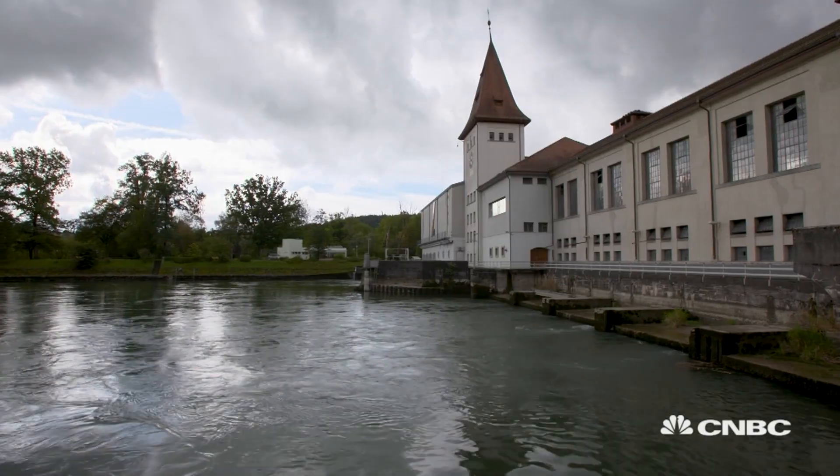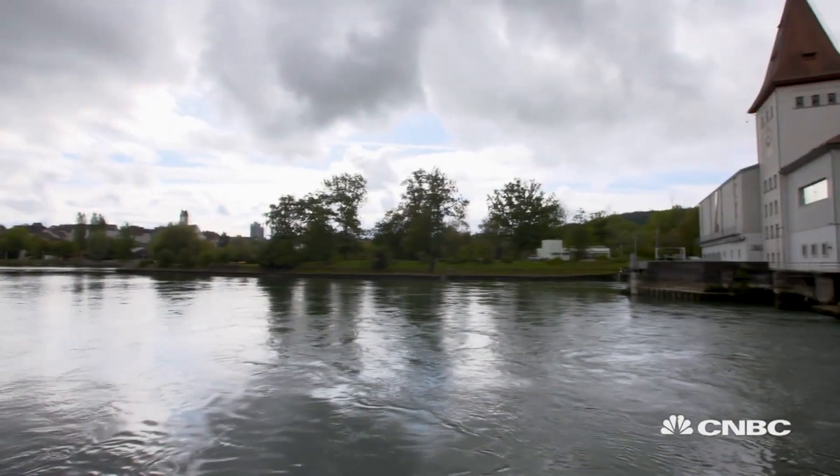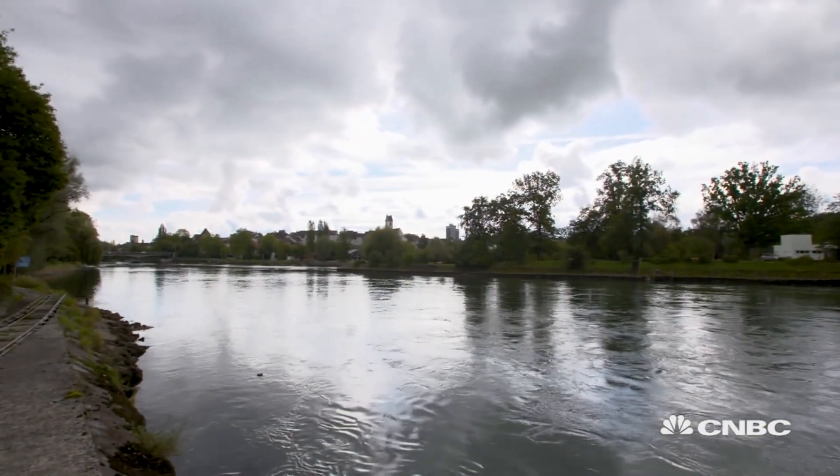Hydropower is the most important source of renewable energy in Switzerland. And now, hydrogen is providing cost-effective storage solutions to take it into the 21st century.